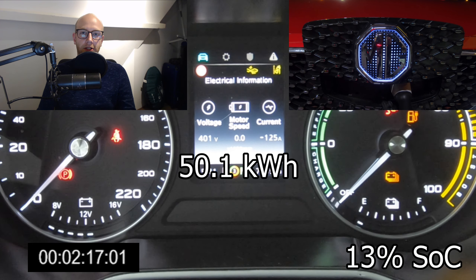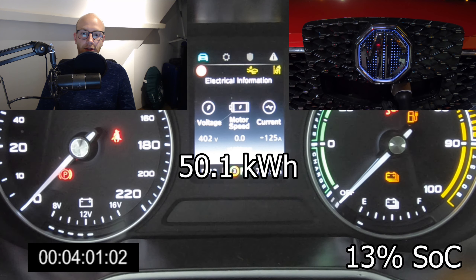I started the charging session at about 8% and I will stop it at about 90%. Unfortunately, in the car that is being shipped to Europe, there is nowhere to be found the state of charge percentage, so I will give you a rough estimate in the bottom right corner, because every bar you see is around 12 to 13 percent.